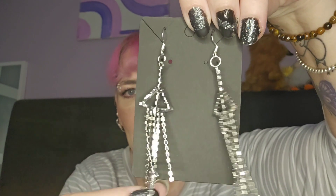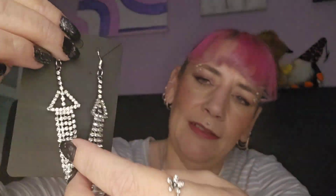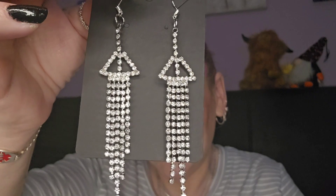Oh, these are earrings! I love earrings like this - look at those, they're stunning! So much sparkle! And they've got the tops that I can change to sterling silver, so I can definitely wear those. Yeah, really like those. Oh so pretty!